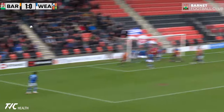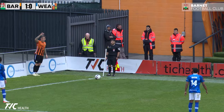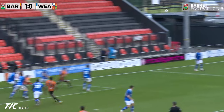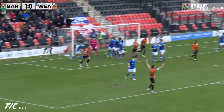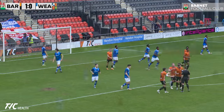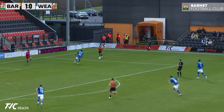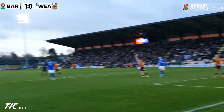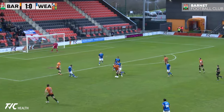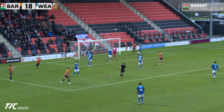In comes the corner, Hartigan takes it — oh, it's just headed over. Half an hour played here. The ball's whipped in and oh, it's made its way through — with his sixth of the season. Oh, beautifully taken down by Maguire-Drew, and it's caught Juhasz completely off his line, but it's headed away off the line by Jack Cook. Oh my word, another golden opportunity for Barnett. Callum Stead gets in — oh, he's just dinked it over the bar.